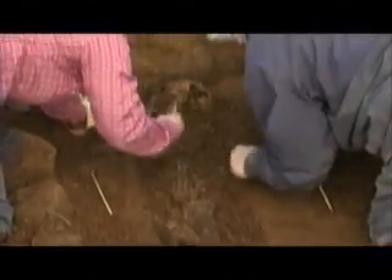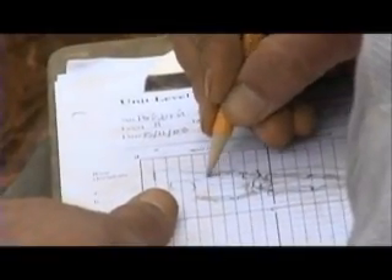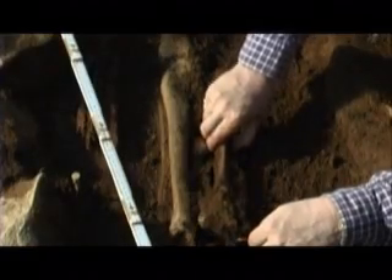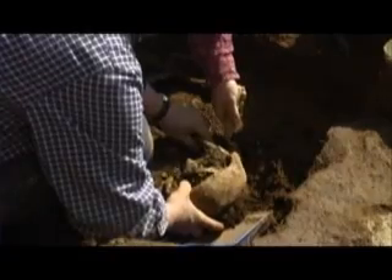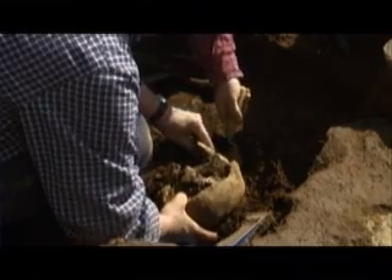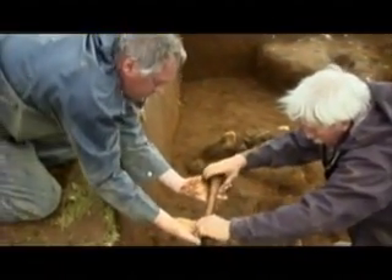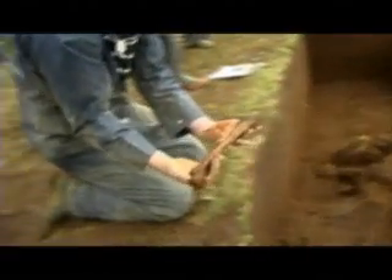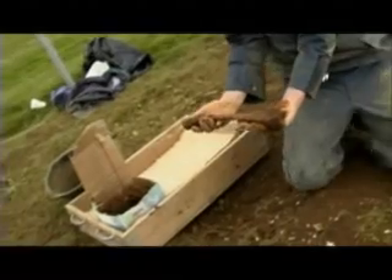The graves tell us a great deal about life in the early centuries in Iceland, in the Viking period. These people had a hard life, but we're able to piece it together from the skeletons. They tell us about health, they can tell us about violence, they tell us about disease.